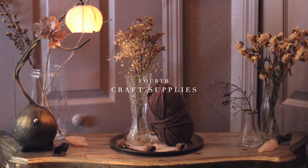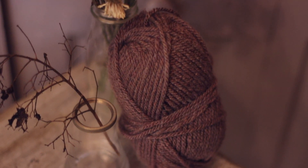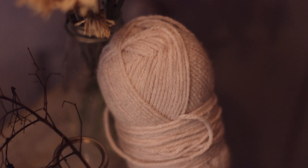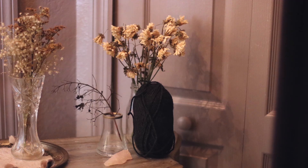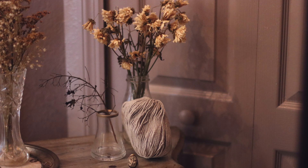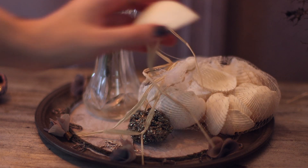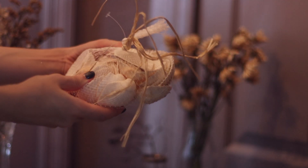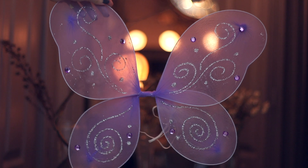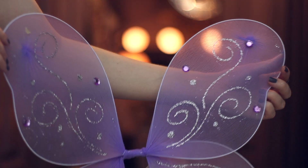Moving on to craft supplies — I am so happy with the oval selection they have. I have a fun DIY coming for it; they have it in taupe, light pink, black, and a gray with a blue undertone. They're also selling these seashells, and I have a DIY plan for those as well. They're also carrying butterfly wings in the toy section — I have a fun DIY planned for those too, so stay tuned.